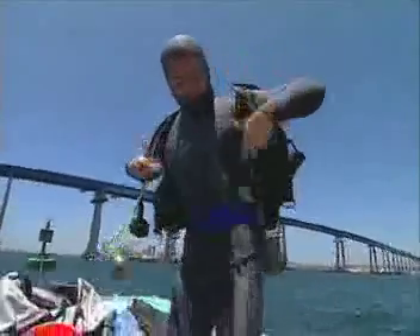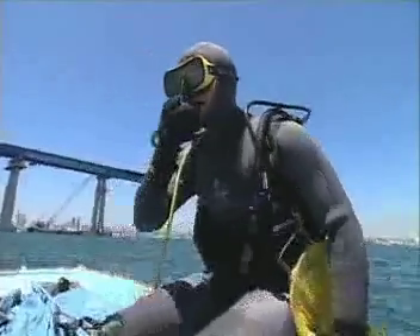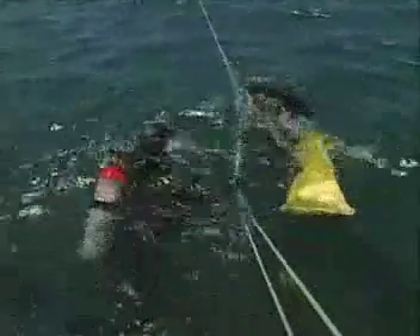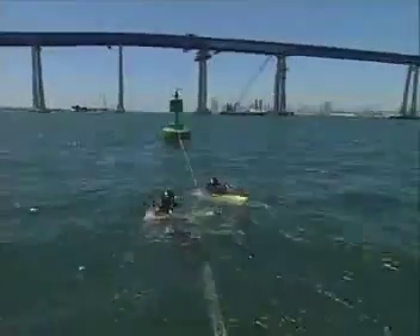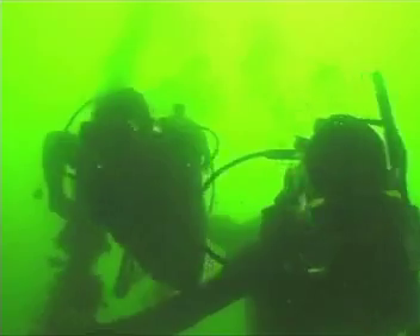Dimitri and dive partner Phil Jondro suit up. They swim along the boat line to the surface buoy with the Coronado Bay Bridge in the background. Underwater, they dive along the buoy's anchor chain to the bottom, some 35 feet below.